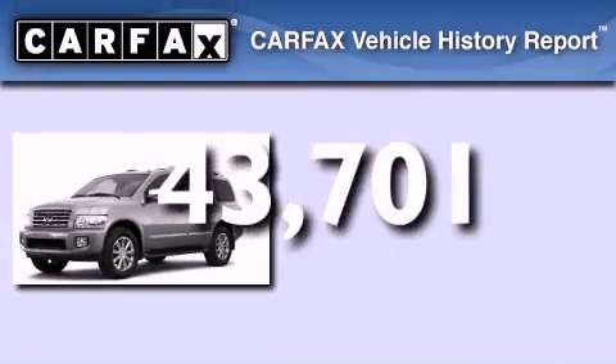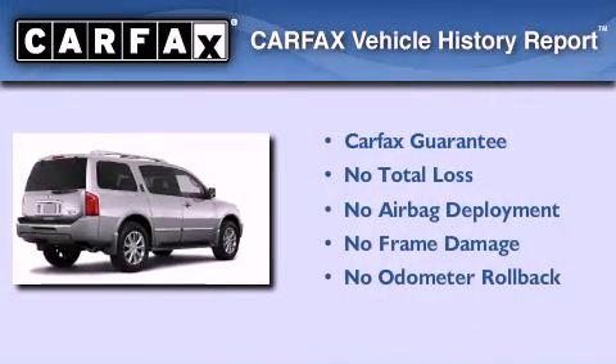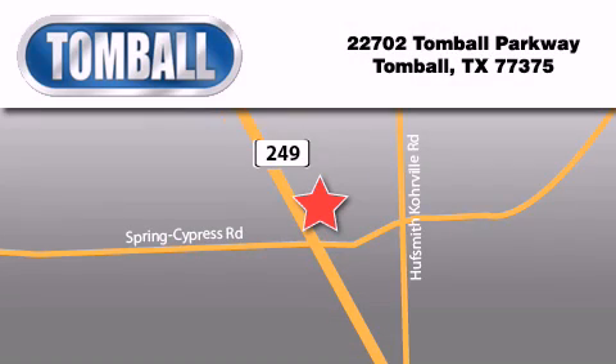This vehicle has fewer than 44,000 miles on the odometer. Not to mention that this Infiniti qualifies for the Carfax buy-back guarantee. Contact us today to schedule your opportunity to see this automobile in person. Tomball Ford is located at 22702 Tomball Parkway in Tomball.